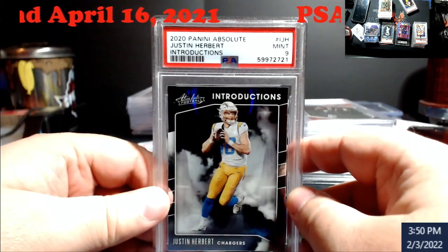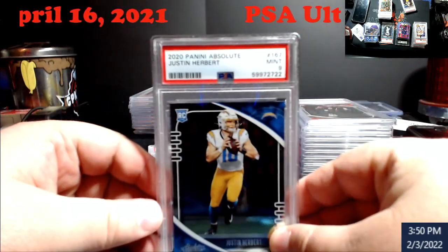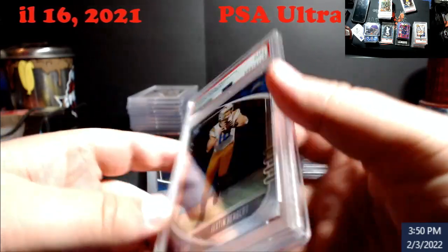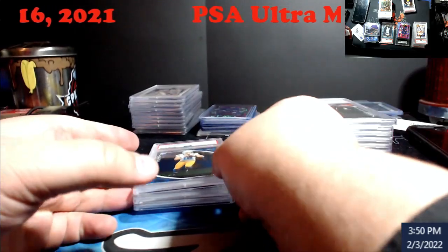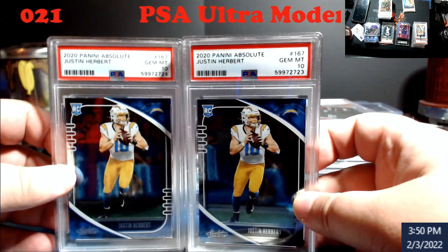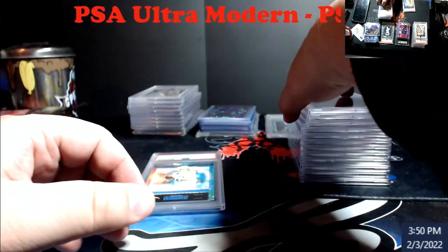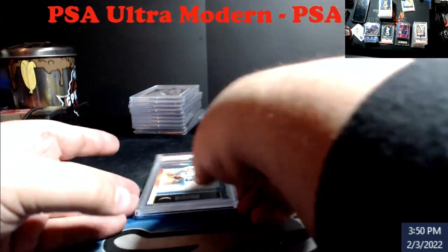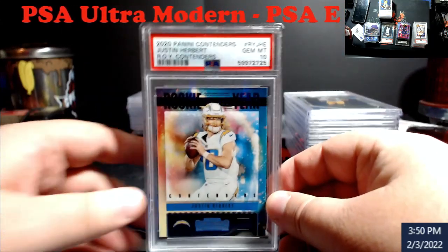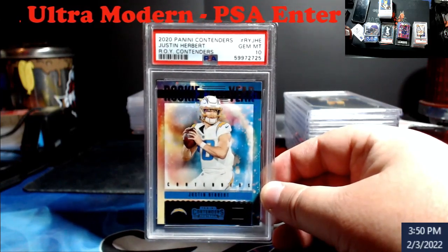Herbert Introductions, nine — DC. Nine on this Absolute as well, definitely DC — I think these are still doing around sixty to sixty-five bucks. Two more tens, happy with that on the Herberts. Everybody's forgetting about good old Herbie right now. And I really like this card from Contenders — the Rookie of the Year Contenders Herbert, ten.